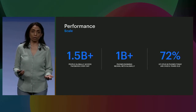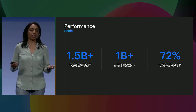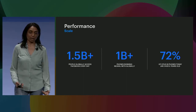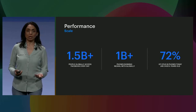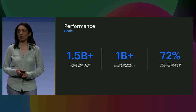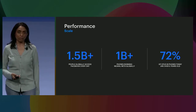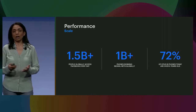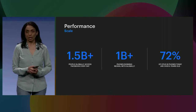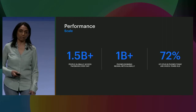The second challenge is performance. We serve over 1.5 billion people every day on Facebook, and we have neural networks running on more than 1 billion phones across the globe. In addition to this, we have a large amount of diversity in these devices — over 72% of the devices are over six years old.